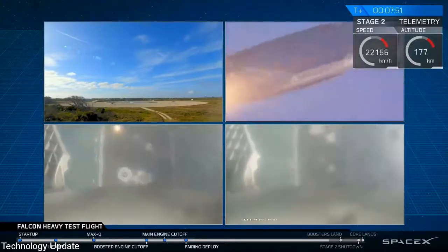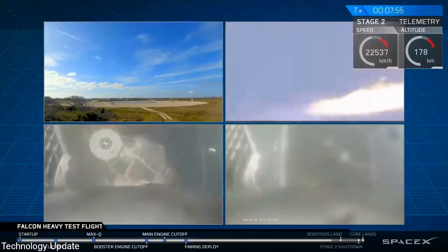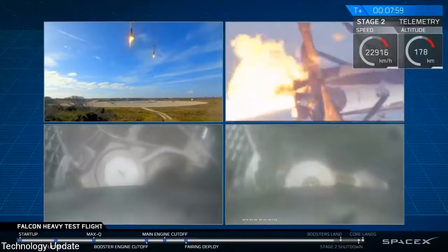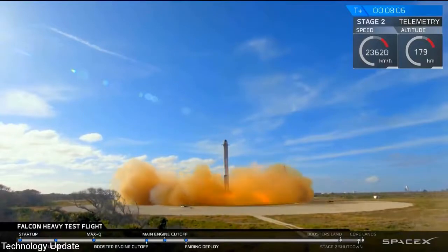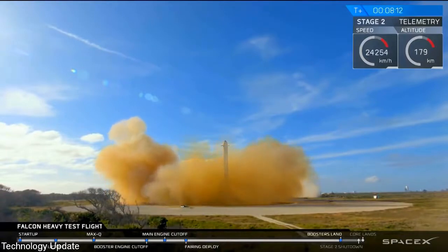And that landing burn has started. Both boosters looking to be on track towards their respective landing zones. Side boosters' landing legs have started and deployed. And the Falcons have landed — LZ1 and LZ2.